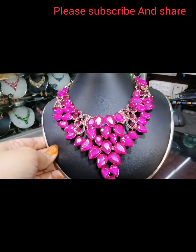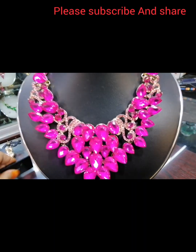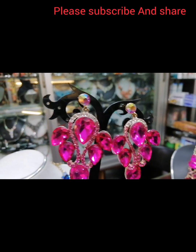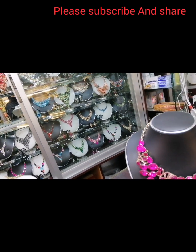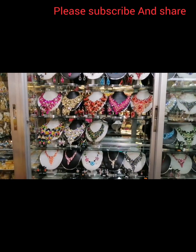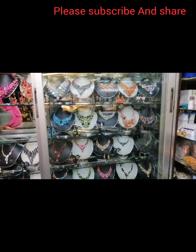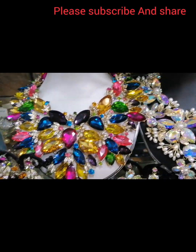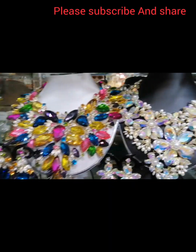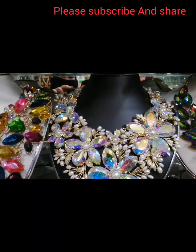This is a pink color glazy stone. I am going to show you this necklace. Now, this is a navy blue, yellow, and pink stone — a nice design.